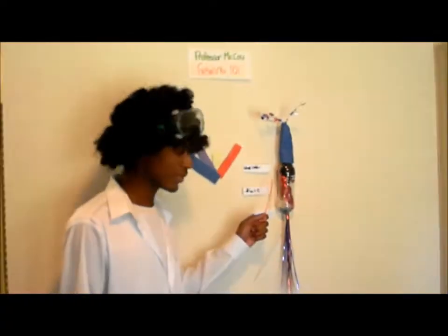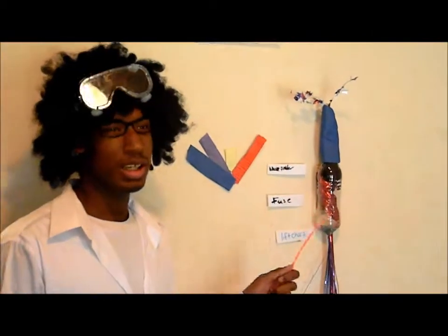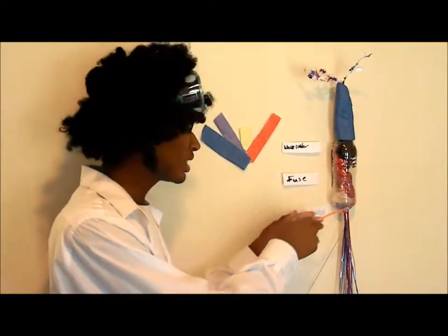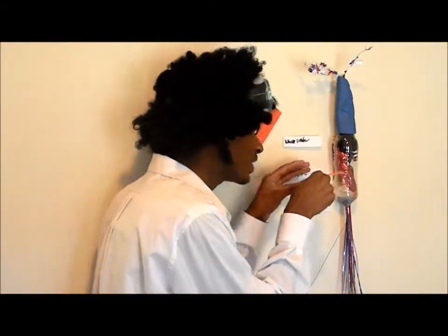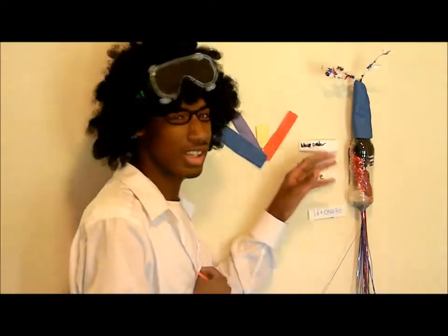Back to the rockets. Another energy is potential energy. Potential energy is like stored energy — it's sitting there, not moving. It's like the fuse is connected to black powder and it's sitting there, waiting to launch up to the sky.